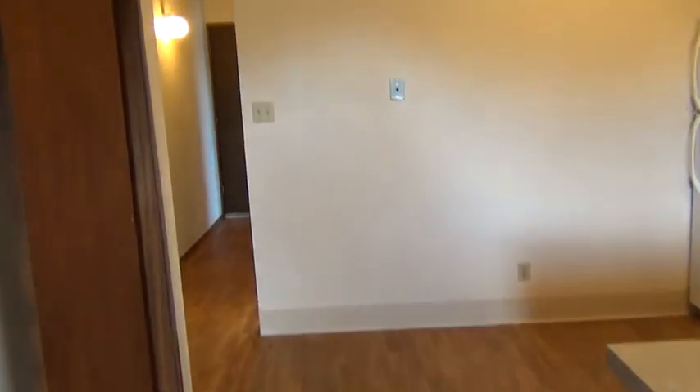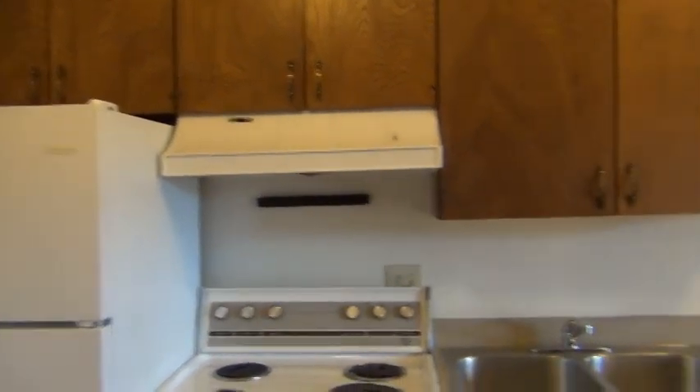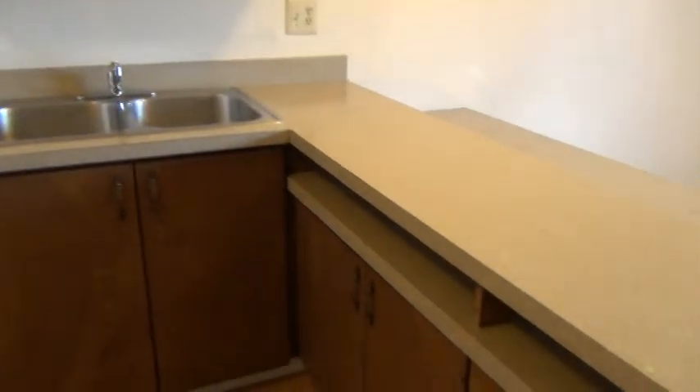And this concludes the tour of 320S, 700 East, number 24. If you'd like to learn more about this place or any of our others, go to bmgrent.com.